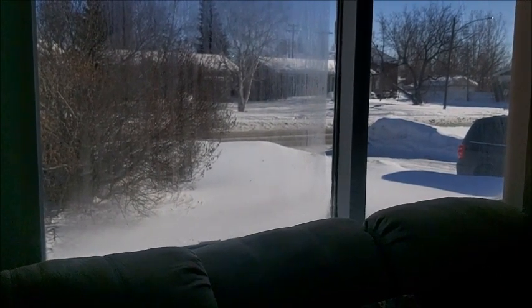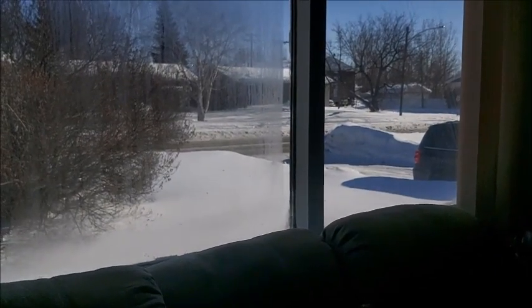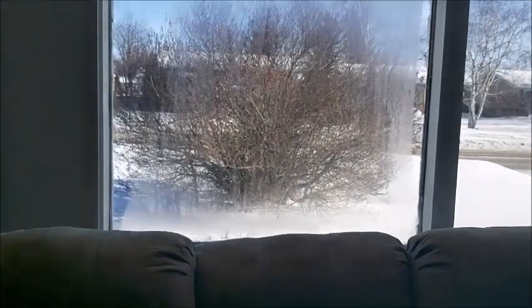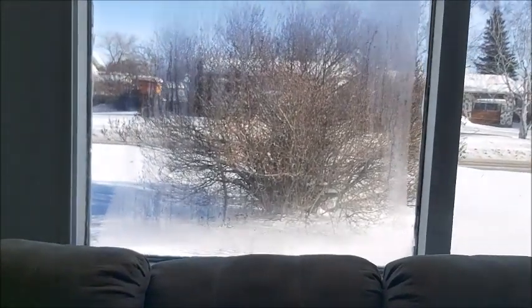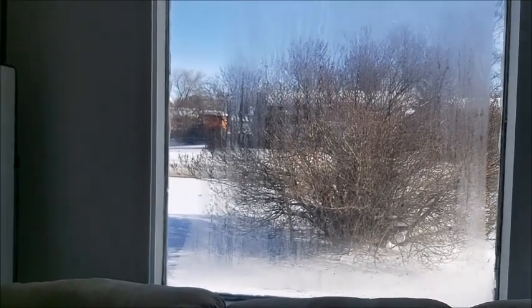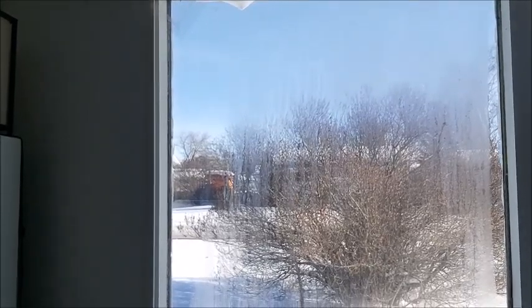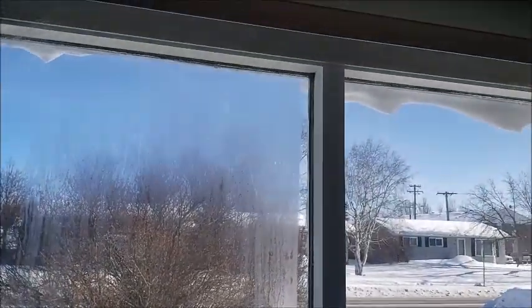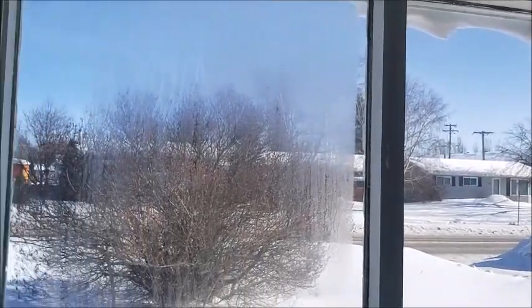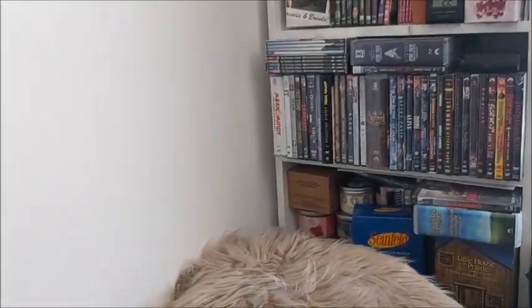First off, look at all that dirty snow — it's actually been melting a bit and my windows have condensation. These windows are very, very old, extremely old. I did put plastic on but the tape near the top has been falling down, so I have to fix that. It's a gorgeous day though!